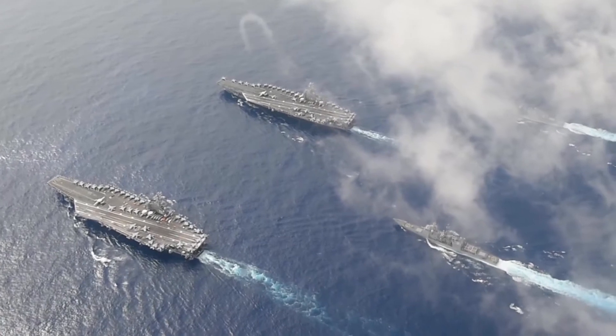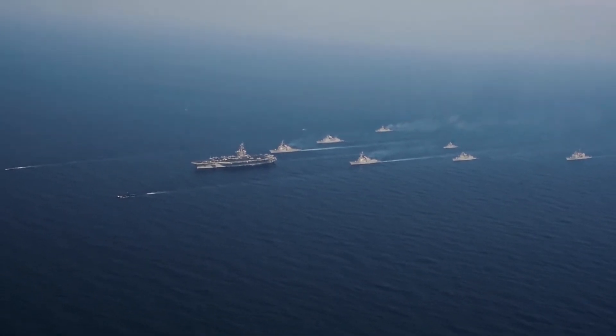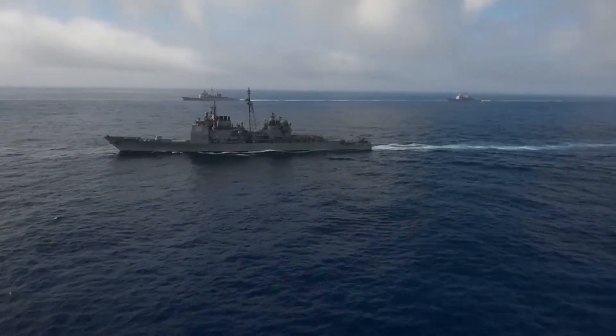Survey missions are very important to the fleet — understanding where you are, what the bathymetry is, what's the nature of the environment that you're in.